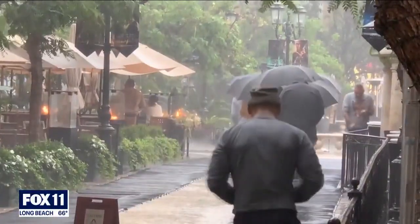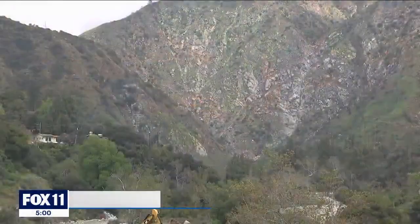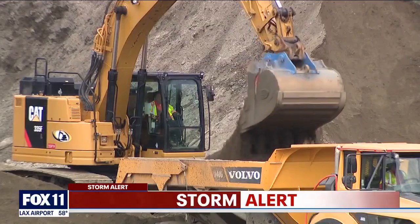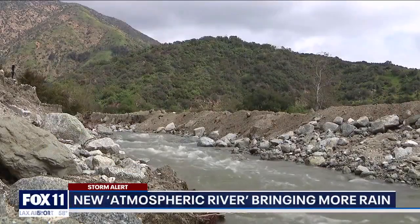Yes, in advance of this atmospheric river, L.A. County public crews had boots on the ground to clear out this debris basin, and it is vital to protect these downhill communities from things like trees, rock and mud so that the water flows properly. Super soaker saturating SoCal — at the bottom of the Bobcat burn area, crews clear the Santa Anita debris basin ahead of another atmospheric river.